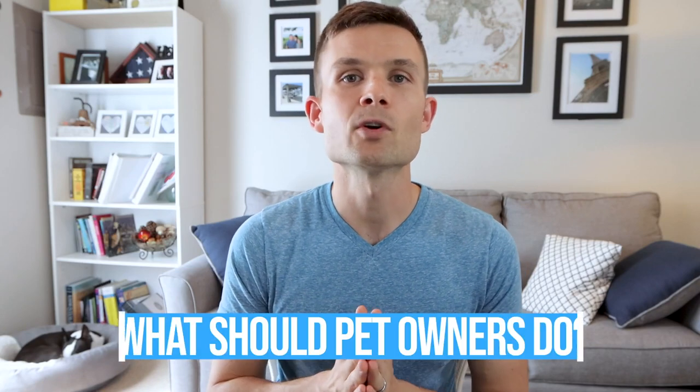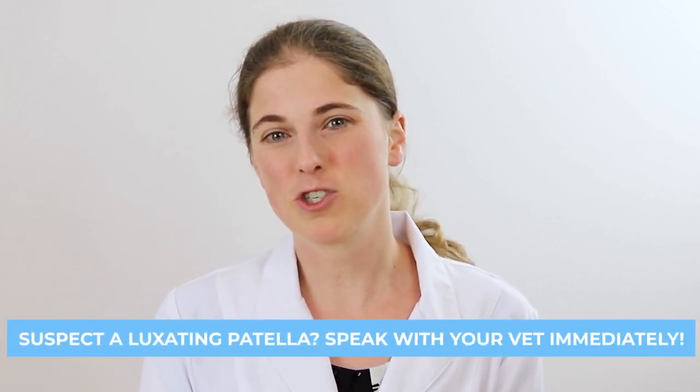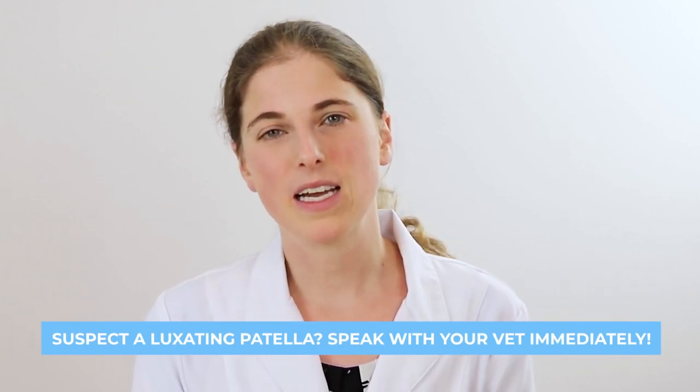If somebody thinks their Boston Terrier may have this, what should they do — what's their next step? Anytime your dog is doing anything out of the ordinary, I always recommend taking them to the vet. But if you think your Boston has a luxating patella, you should speak with your vet pretty quickly. There are a lot of different causes of limping and it's important to get a definitive diagnosis so you know exactly what you're dealing with.